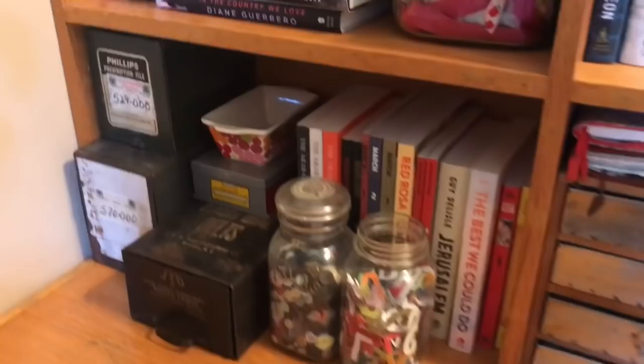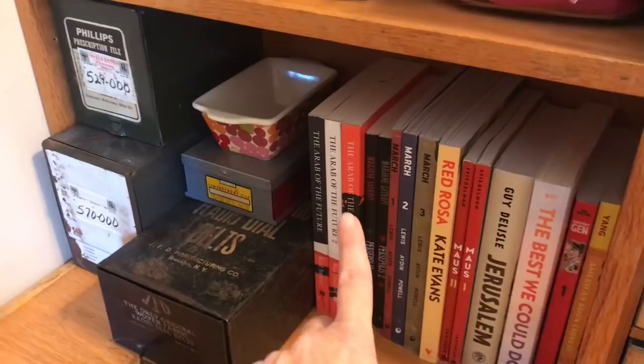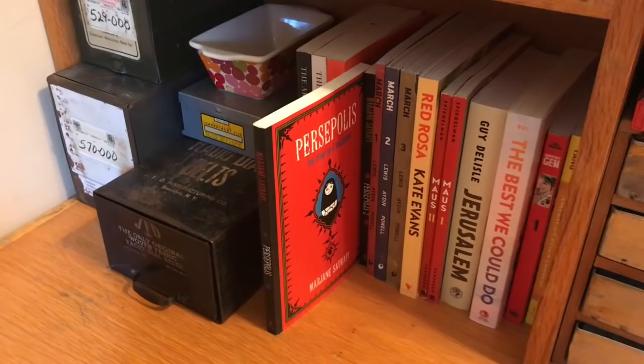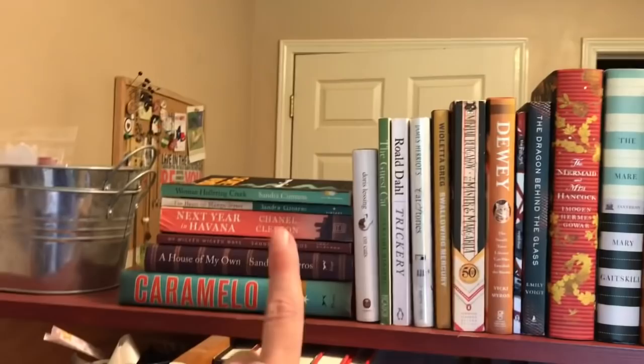With the graphic novels, this is tough because these are great. But I'm going to have to go with Persepolis, just because I read it last year and read it three times in one year — I think that really speaks to my love for that book. And then these are the Hispanic heritage books, some of my little collections here.